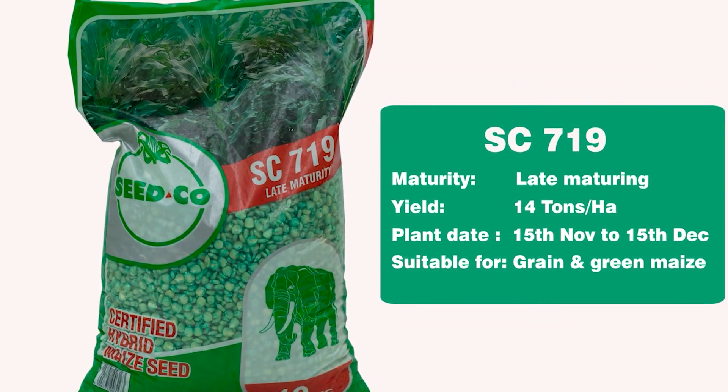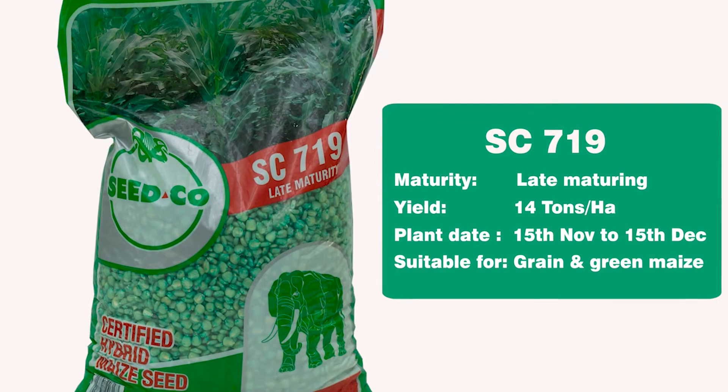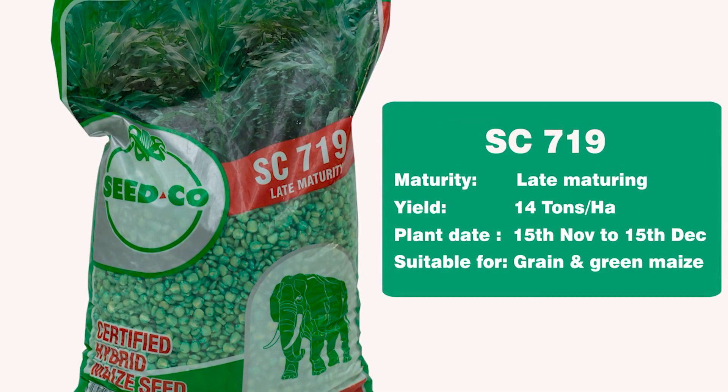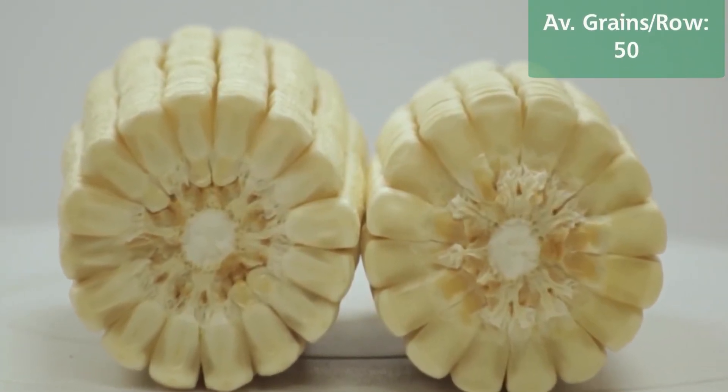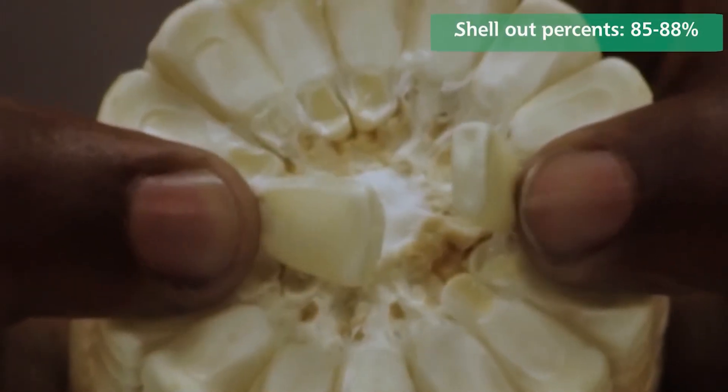SC719 is a late maturing variety that is very adaptable in the northern half of the country, which is zone 3. It has an average yield potential of 14 metric tons per hectare. It possesses all the yield components which are high row number, big and long cob, and high shell out percentage. For farmers in zone 2 as well, it's a very adaptable variety and very tolerant to drought conditions. It also has very good grain texture.